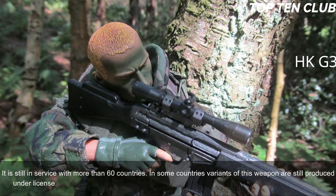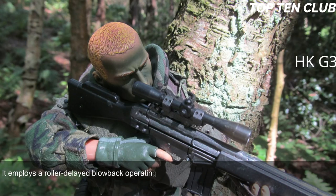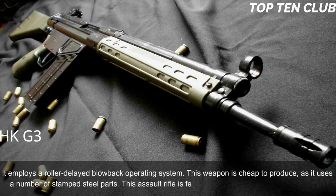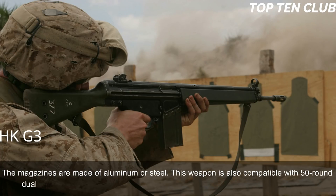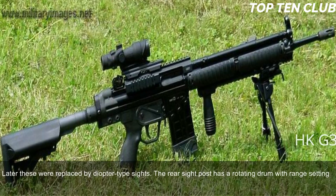The Heckler & Koch G3 is chambered for standard NATO 7.62×51mm ammunition and employs a roller-delayed blowback operating system. This weapon is cheap to produce, as it uses a number of stamped steel parts. It is fed from 20-round box-shaped magazines made of aluminum or steel, and is also compatible with 50-round dual drum magazines. Early production versions had simple iron sights; later these were replaced by diopter-type sights with a rotating drum with range settings for 100, 200, 300, and 400 meters.